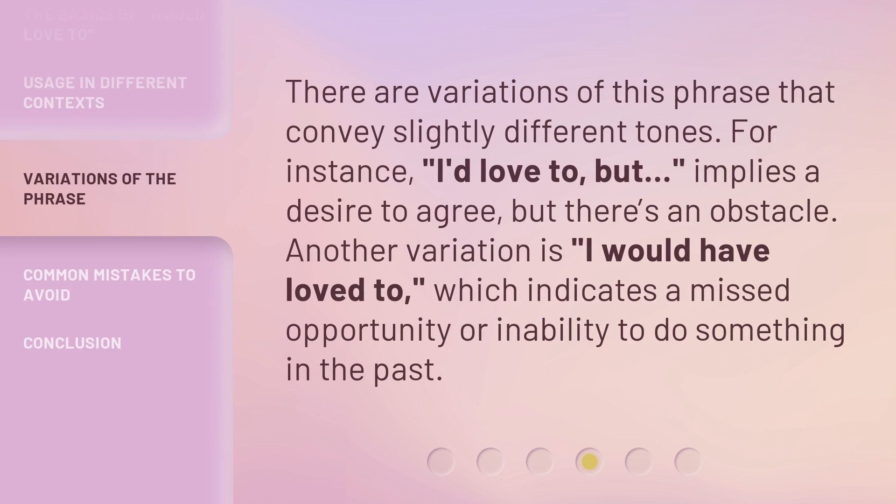There are variations of this phrase that convey slightly different tones. For instance, 'I'd love to, but...' implies a desire to agree, but there's an obstacle. Another variation is 'I would have loved to,' which indicates a missed opportunity or inability to do something in the past.